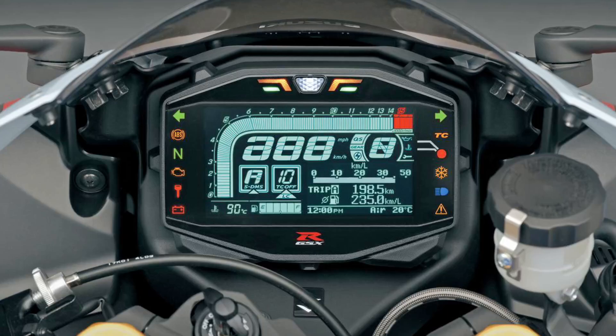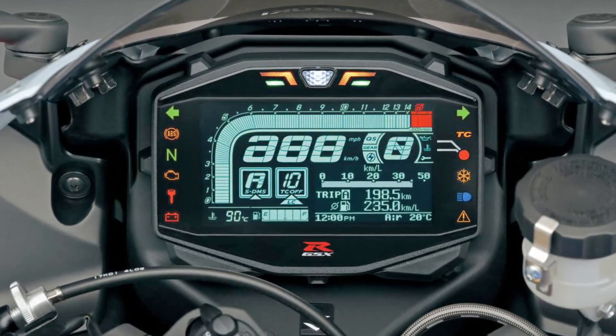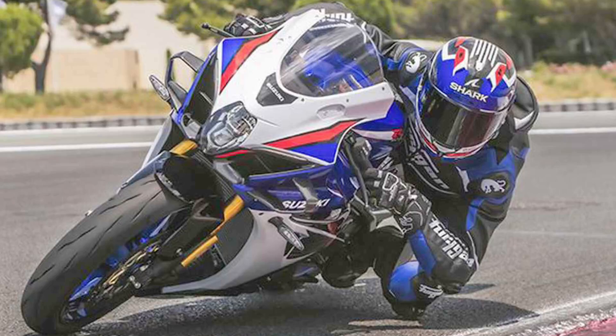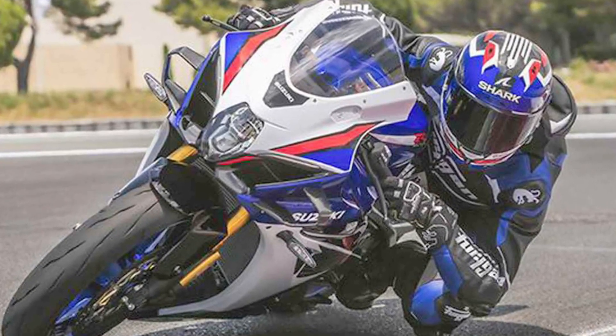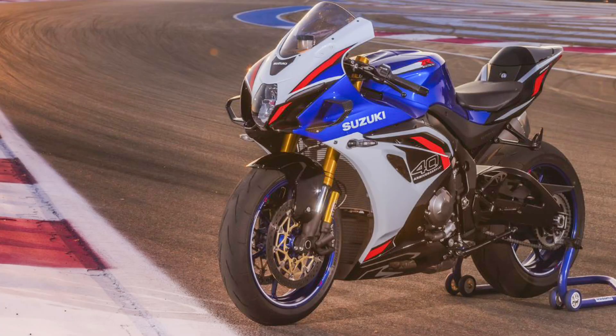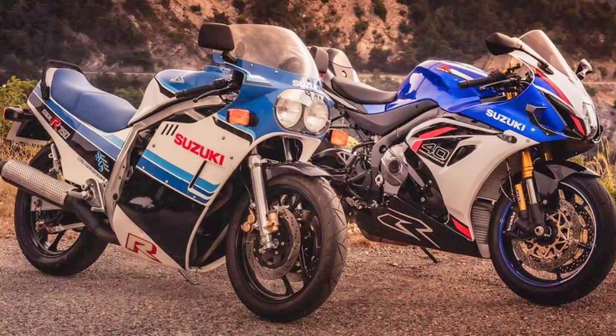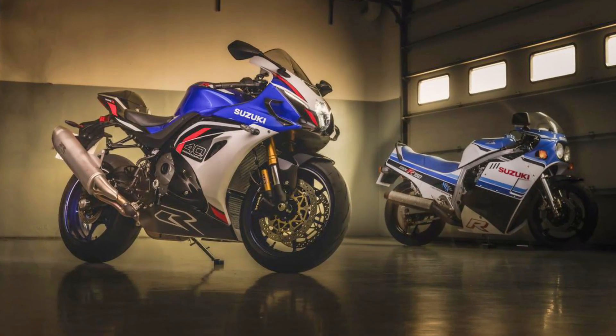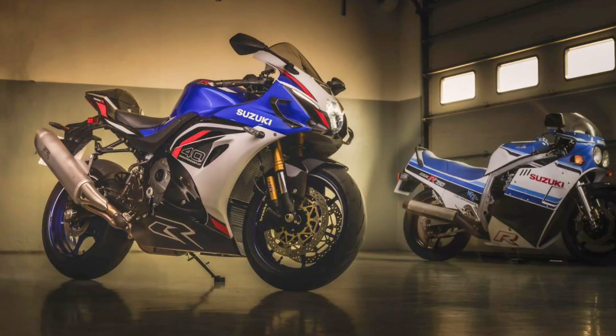4. No Display or Cruise Control Update: Some riders note that Suzuki still uses older LCD gauge clusters and lacks features like cruise control, which competitors offer. As one Reddit comment sums it up: 'I tested the 2023 model — the quickshifter is a dream, but it's missing some critical features that other bikes like the new MT-09 have.'